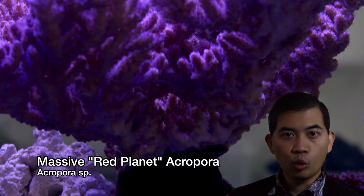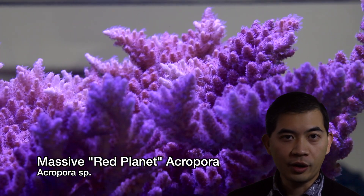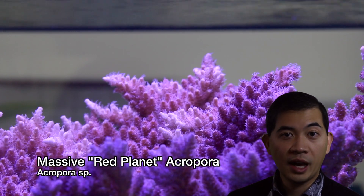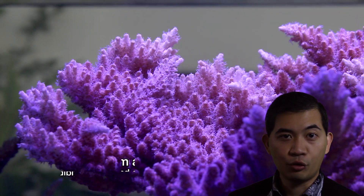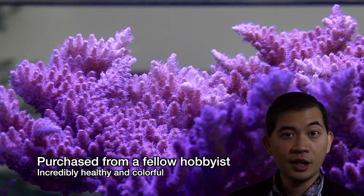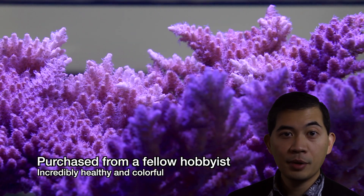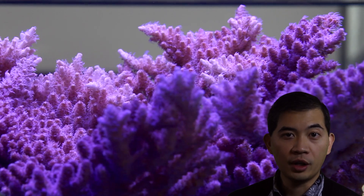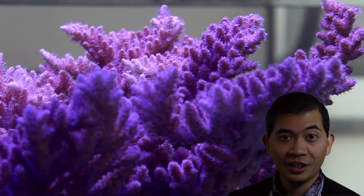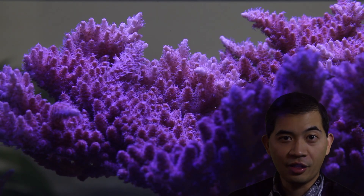I'll end this video with a new acquisition that we picked up here. One of the local aquarists, his name's Matt, he was getting rid of this massive — and I mean absolutely massive — colony of Red Planet, and this thing is probably a good foot across. Even though this colony is called a Red Planet, some of the pictures that you might see online show an entirely green colony, and yes that green colony is a Red Planet. It's just that they're able to change that dramatically.